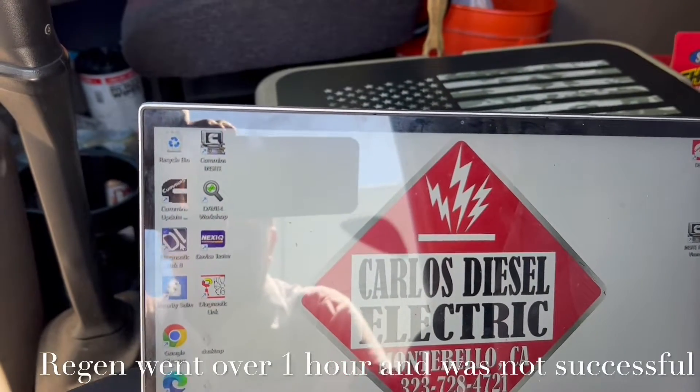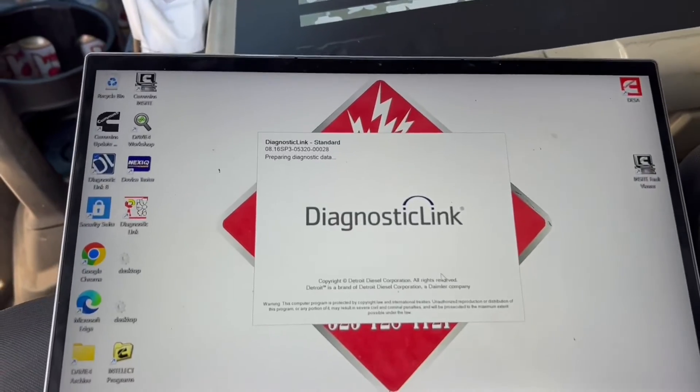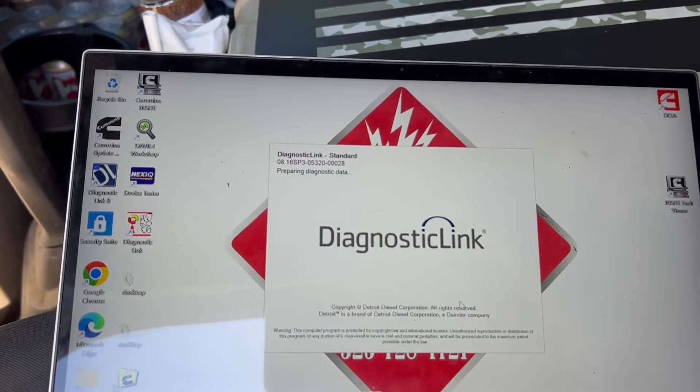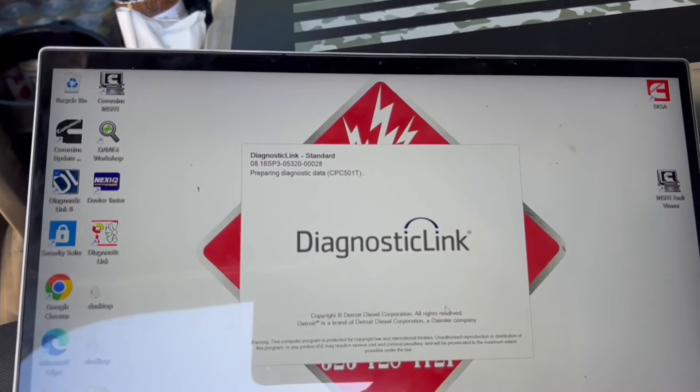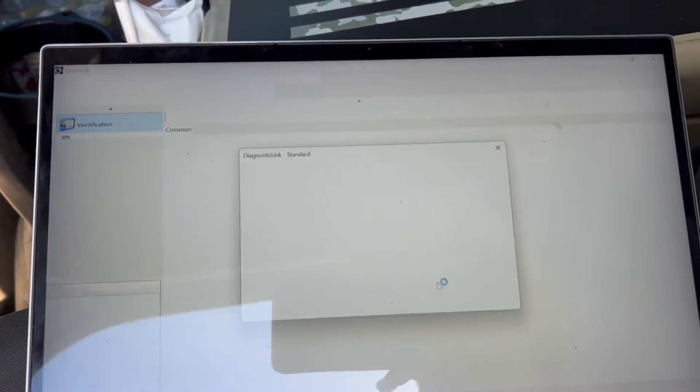The driver tells me he did a regen, it took over an hour and then it died out. It didn't want to do it anymore. Did a regen again for about 15 minutes and then it died out again. So we're plugging in, taking a quick look, and I'm going to show you exactly what we found.